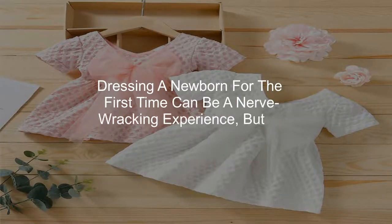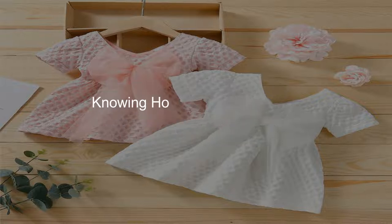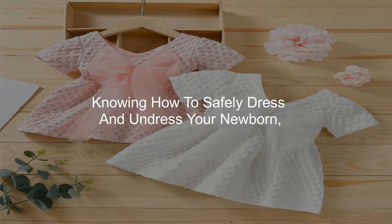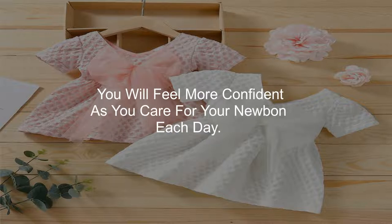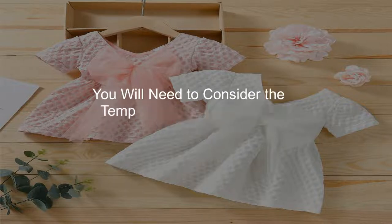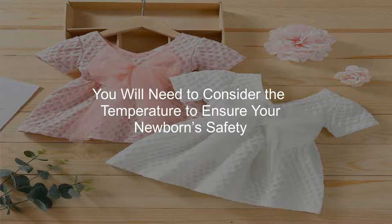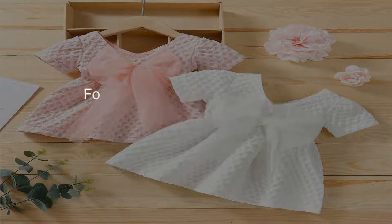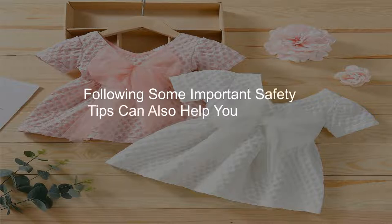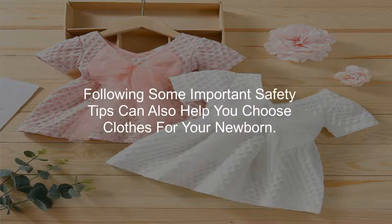Dressing a newborn for the first time can be a nerve-wracking experience, but it doesn't have to be. Knowing how to safely dress and undress your newborn will help you feel more confident as you care for them each day. You will need to consider the temperature to ensure your newborn's safety and comfort, especially in extreme temperatures. Following some important safety tips can also help you choose clothes for your newborn.